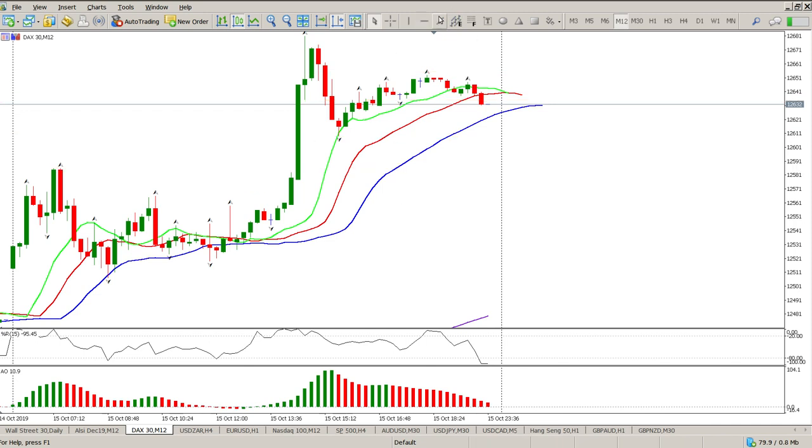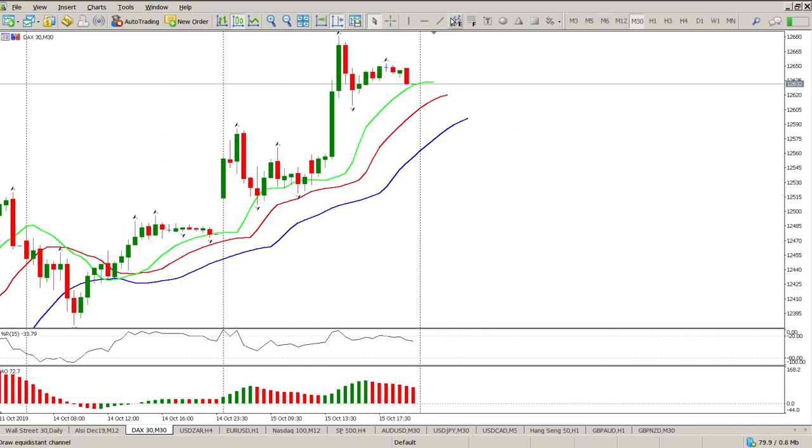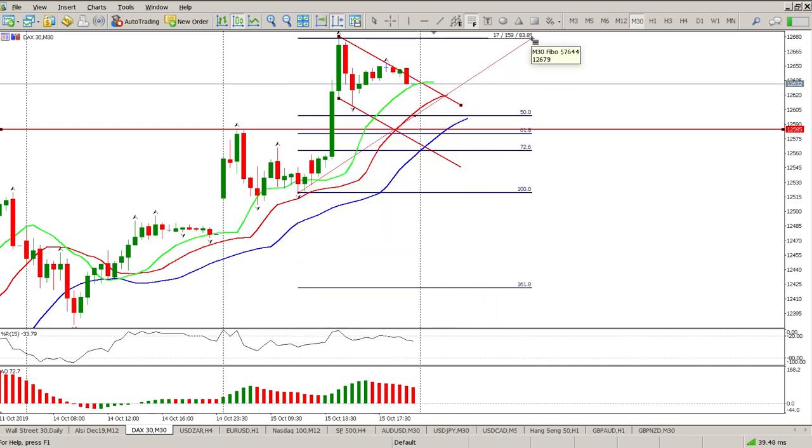Let's get rid of the noise — so that could be the flag that builds. And if you look at this, that level there would be nicely aligned with the bottom of this flag. The other thing is it would more than likely be a Fibonacci level — fairly close to the 61.8.